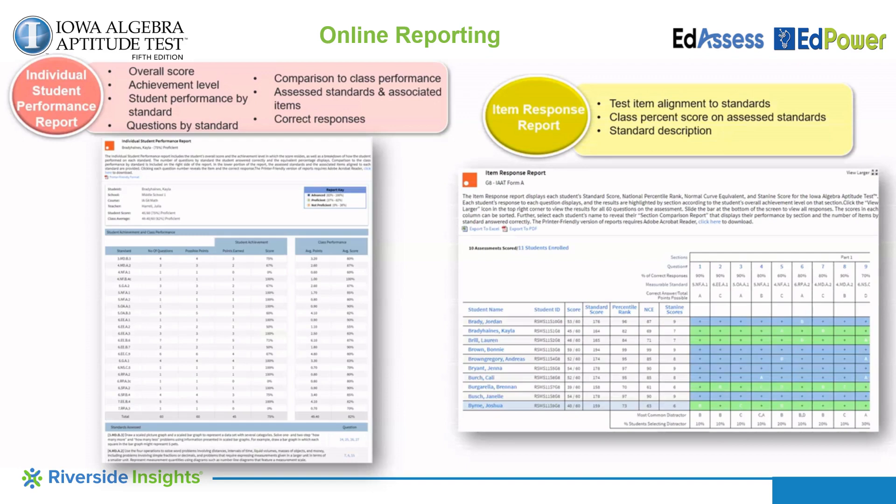The last report shown here is the item response report. It shows each student's standard score, national percentile rank, normal curve equivalent score, and their ST9 score, and how each student performed on each question, their correct and incorrect responses, the achievement level of the overall score, and the most common distractor answered for each question. Teachers can also view each question asked within this report.